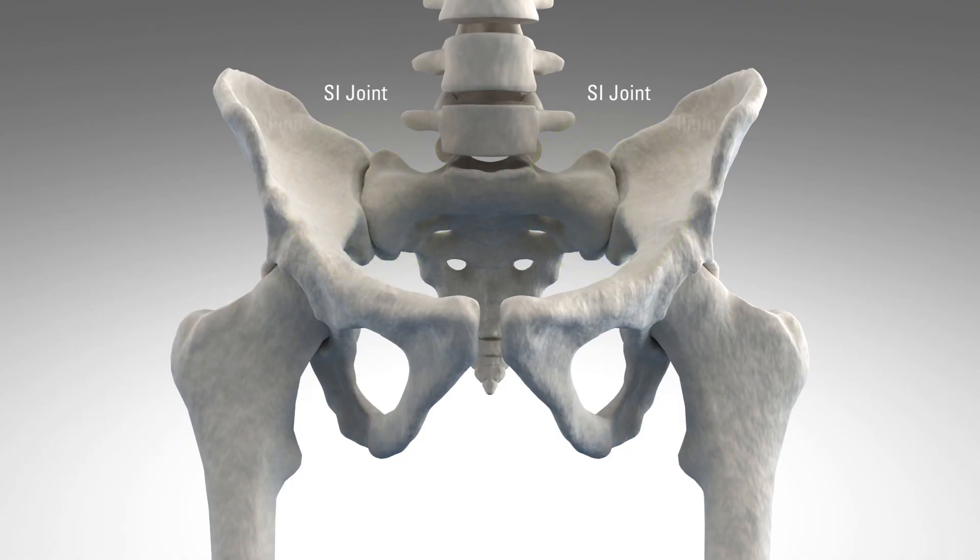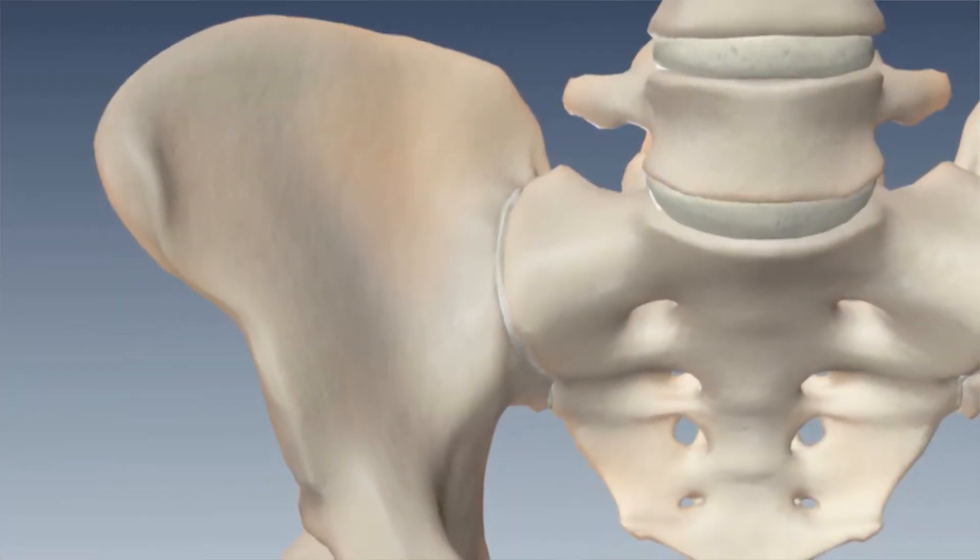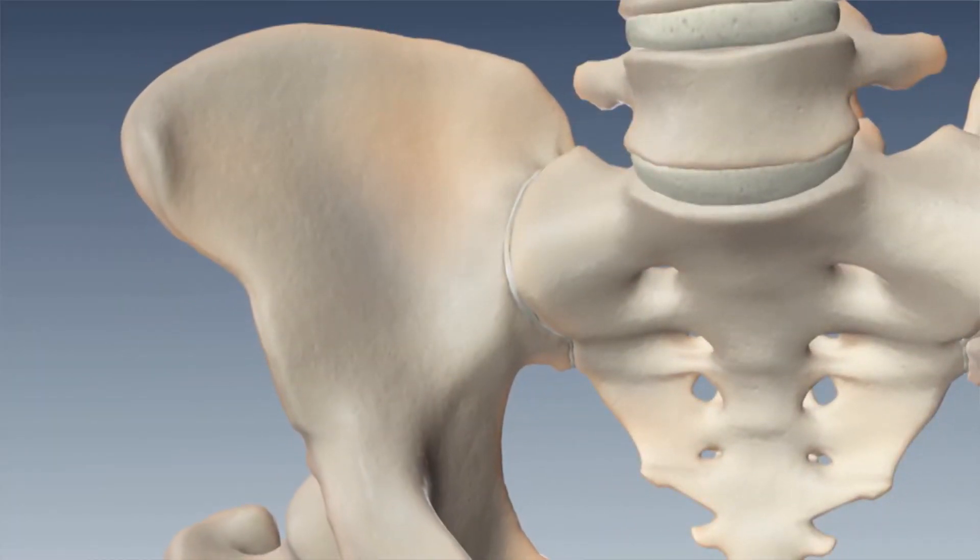Today I want to talk to you about an important cause of low back pain that is often overlooked. The sacroiliac joint is located in the pelvis, linking the tailbone to the pelvic bone. The sacroiliac joint is stabilized by a network of ligaments and muscles, which also limits its motion. The normal sacroiliac joint only moves a small amount.